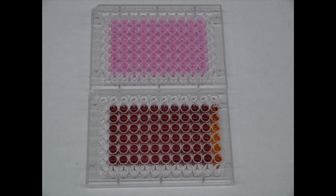Here is the before and after of an MTS assay. The top plate is before, and the bottom plate is what happens after the assay is completed. As you can see, there is a clear color change.